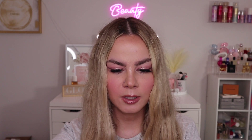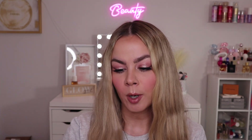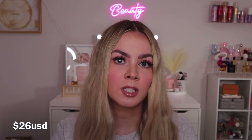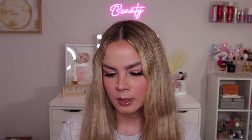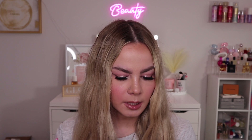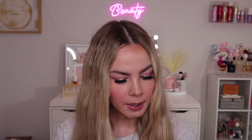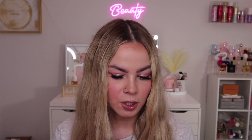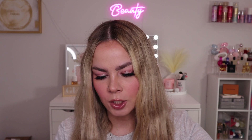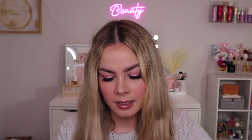Next we have a skincare product: the Metacube Zero Pore Pad 2.0, which contains lactic acid and panthenol and is for all skin types. This is my first Metacube product. I've seen a lot of buzz about them on social media. Most of the packaging details are in Korean so I can't read them, but I'm guessing these are exfoliating pads aimed at helping with pores.